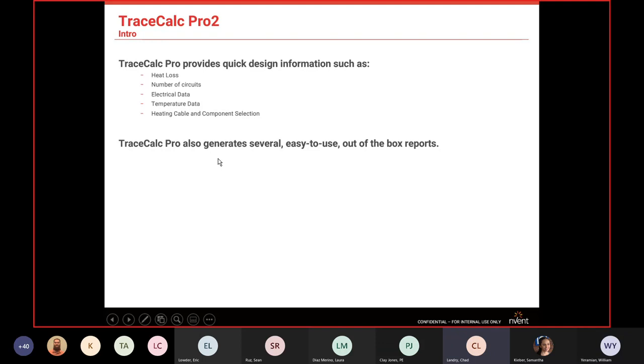Another great thing about TraceCalc is once you get the design set up, it's easy to generate bill of materials, load lists, and installation-type reports from the information that's in there. Once you get it set up, it's really easy to get these reports.